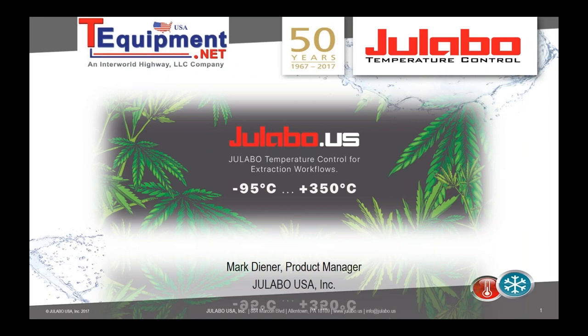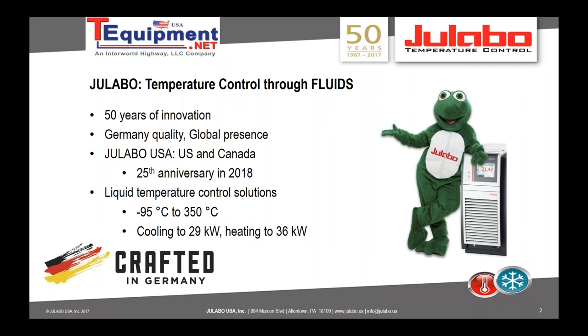Thank you for inviting me, George. I'm Mark Diener, product manager with Ullabo USA. We manufacture liquid temperature control units, and I'd like to focus on the use of our products for cannabis extraction workflows. We are a German family-owned company; last year we celebrated our 50th anniversary, and this year Ullabo USA is celebrating its 25th anniversary.